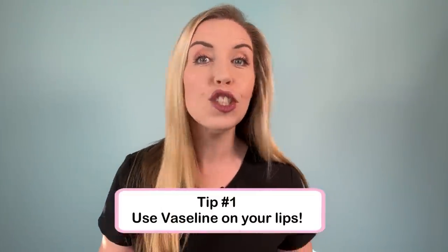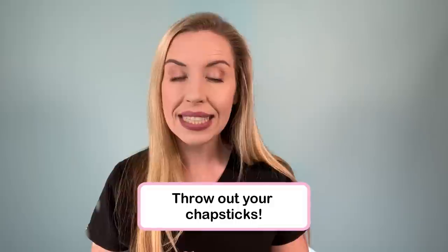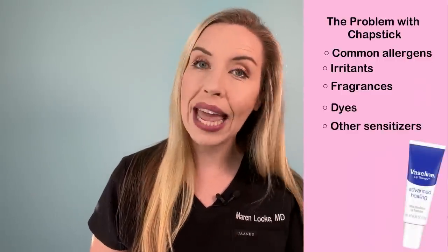Number one: use Vaseline to replace your chapstick. Petroleum jelly can do wonders to heal dry, cracked lips or to prevent them from becoming chapped, especially during the winter time. Throw out your chapstick that has a ton of ingredients in it — common allergens and irritants, fragrances and dyes and other sensitizers — and replace it with plain cheap Vaseline. The problem with chapstick is that it can feel temporarily soothing, but it ends up making your lips worse in the long run. You can actually get addicted to chapstick — it gives temporary relief, but when it wears off it's actually worse, so you reach for it again and end up in this terrible cycle. But Vaseline will fix this problem for most people.